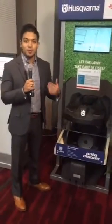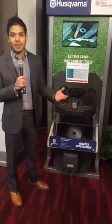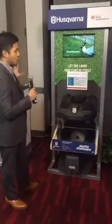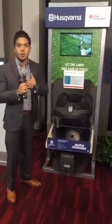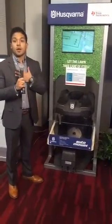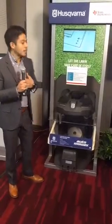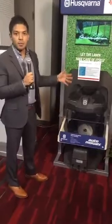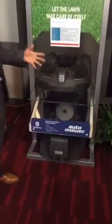Hi guys, my name is Miguel Rios and welcome to CES 2016. We are live at the TI village in the battery management section. I'm a product marketing engineer at TI and I am showcasing today the Husqvarna Automower — a fully autonomous robotic lawnmower.